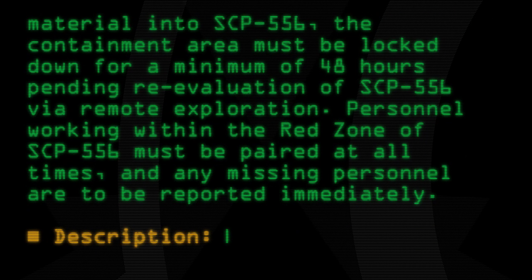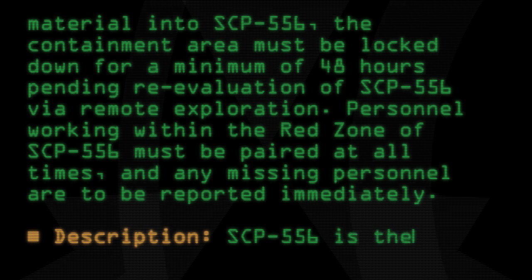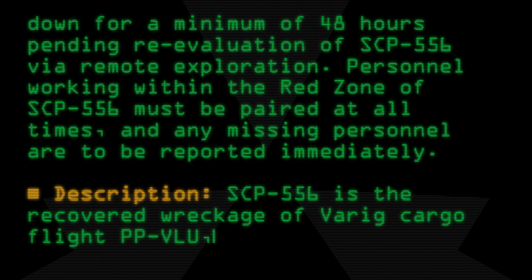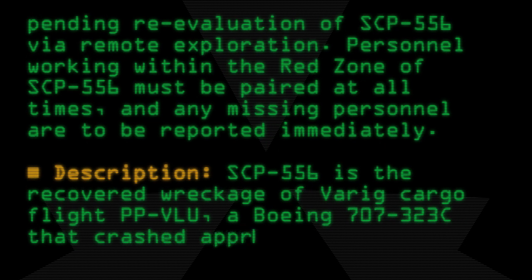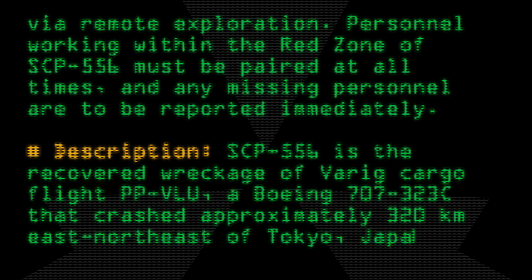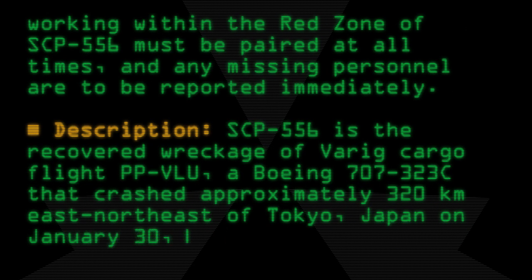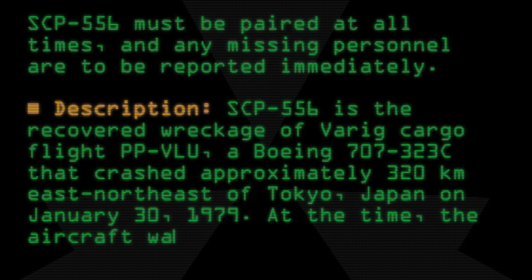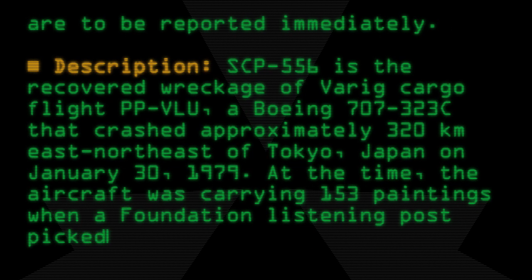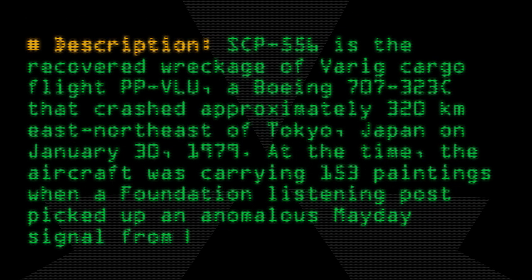Description: SCP-556 is the recovered wreckage of Varig cargo flight PP-VLU, a Boeing 707-323C that crashed approximately 320 kilometers northeast of Tokyo, Japan, on January 30, 1979. At the time, the aircraft was carrying 153 paintings when a Foundation listening post picked up an anomalous mayday signal from the flight.